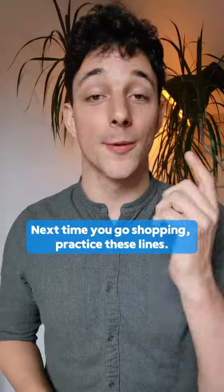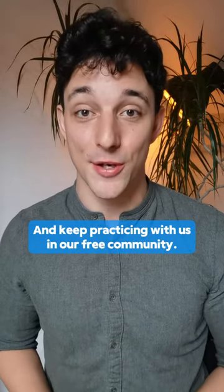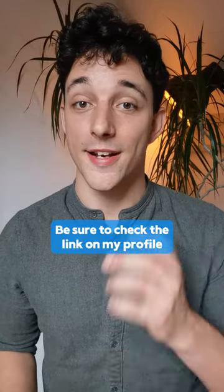Next time you go shopping, practice these lines and keep practicing with us in our free community. Be sure to check the link on my profile. Bye-bye.